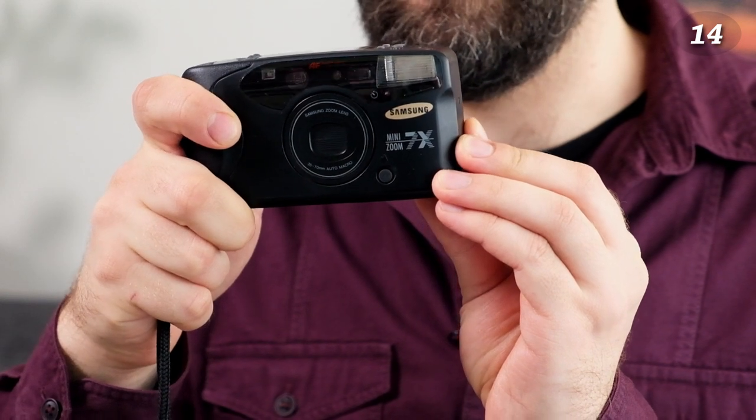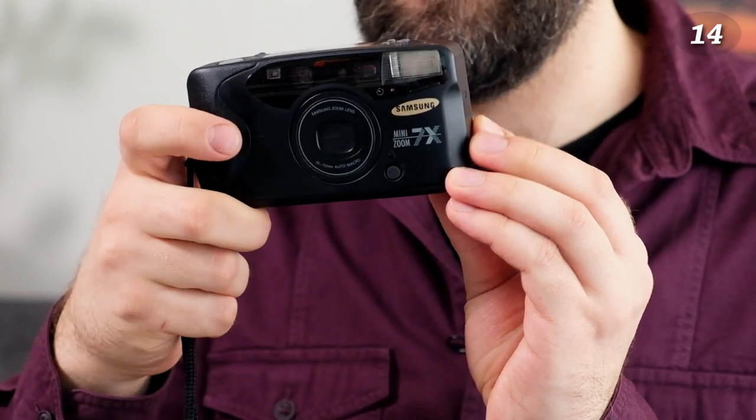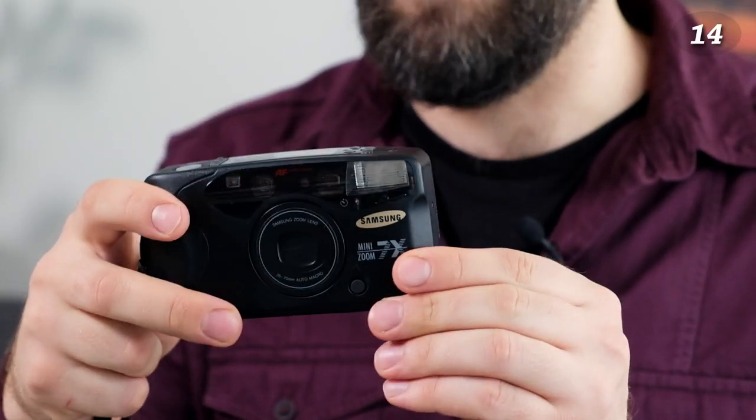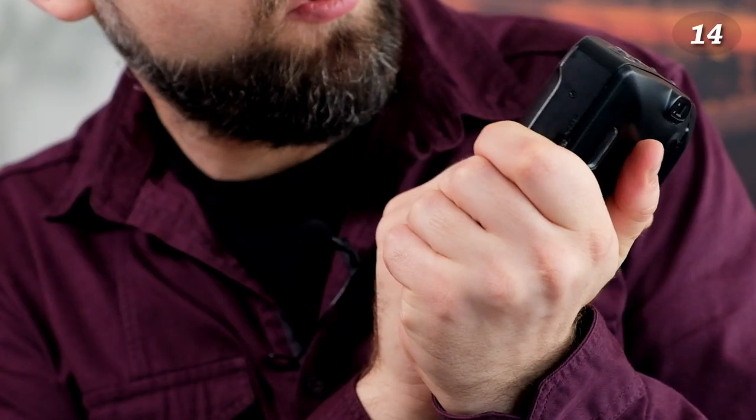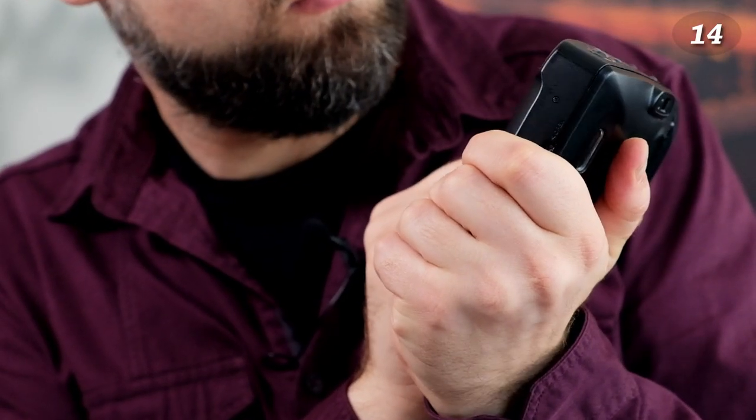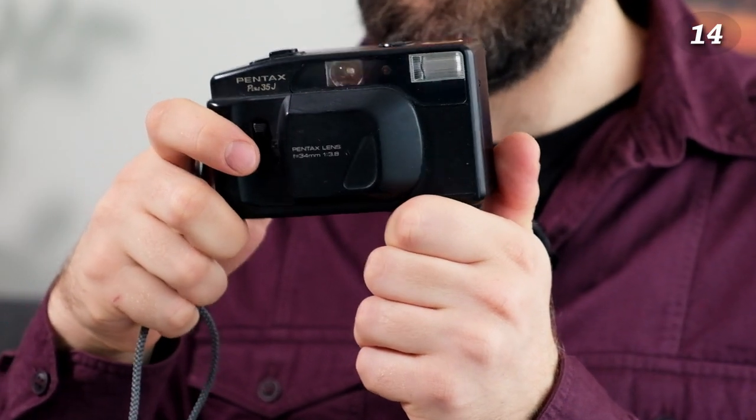The next pocket camera is the most advanced one — actually a camera from my childhood that we used a lot. There are many family photos taken with it. It requires a different battery, so I need to get one and see if it still works. It's a very advanced pocket camera with quite good image quality. It's a Samsung Mini Zoom.